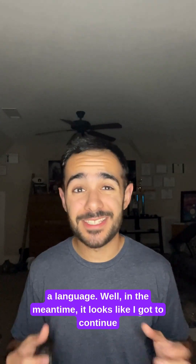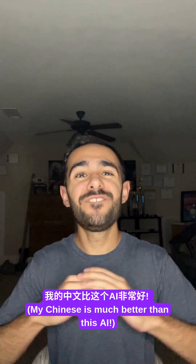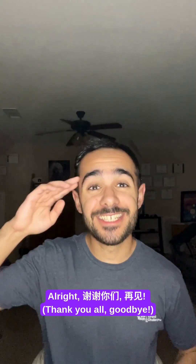Well, in the meantime, it looks like I've got to continue studying Chinese, because by the looks of it I'm really proud of my Chinese — it's very good. Thank you. Bye.